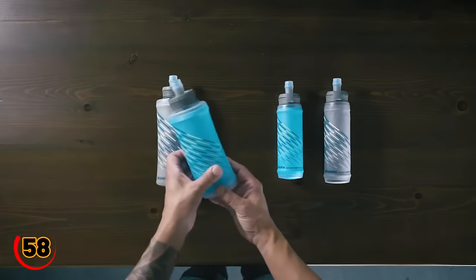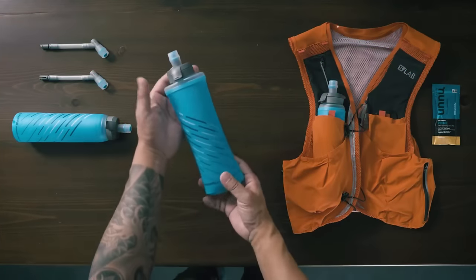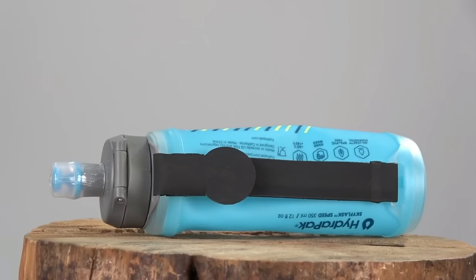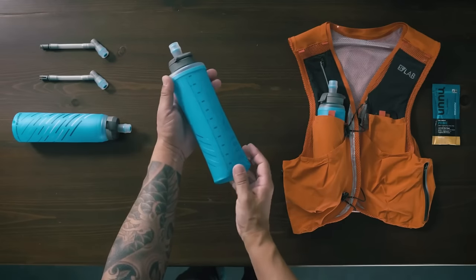Revamp your hydration game with the HydraPak Skyflask Speed 350ML. Perfect for runners, climbers, and adventurers — collapsible, leak-proof, adjustable, BPA-free, and easy to carry and store when not in use. Your ultimate on-the-go sip companion.